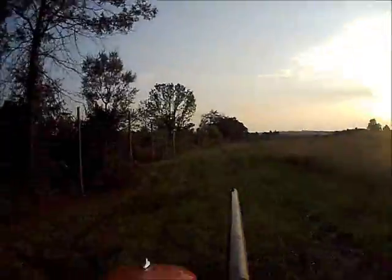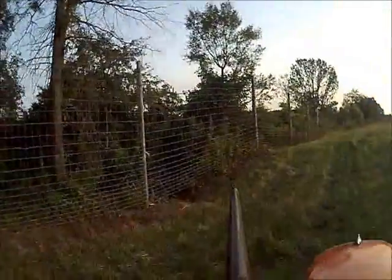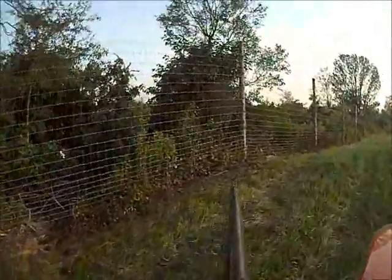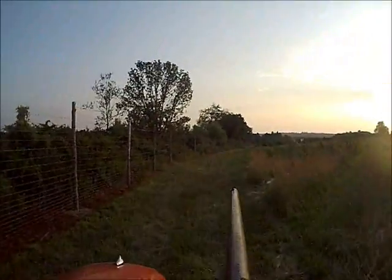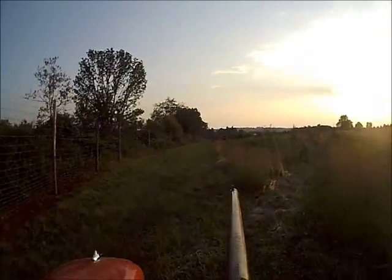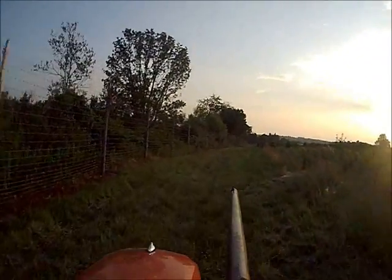We also allow dove hunting and deer hunting. Deer hunting is predominantly using a bow and arrow. We're in a highly urbanized area, so shotguns and rifles aren't suitable for deer here because it's dangerous.